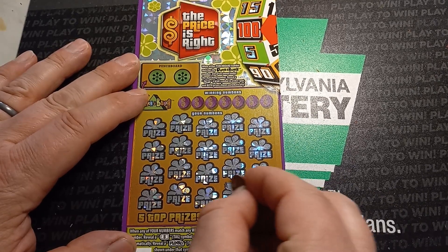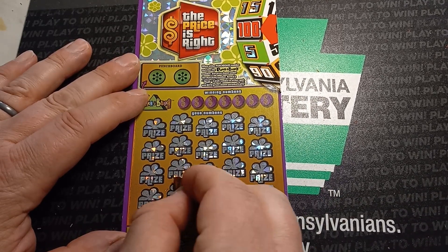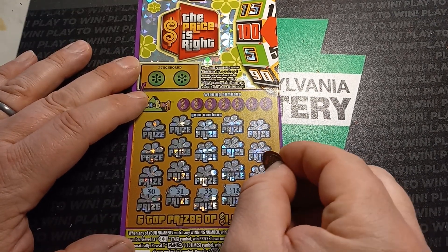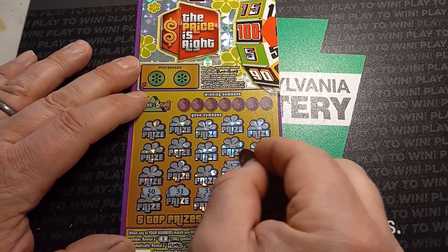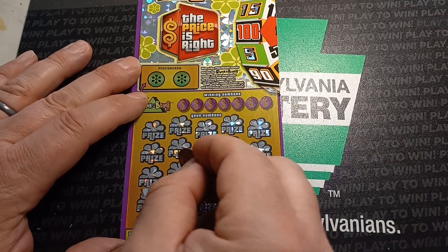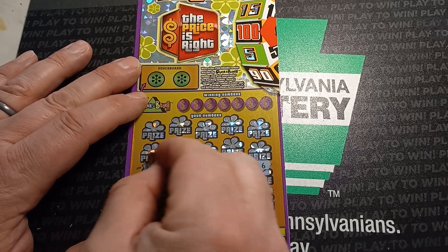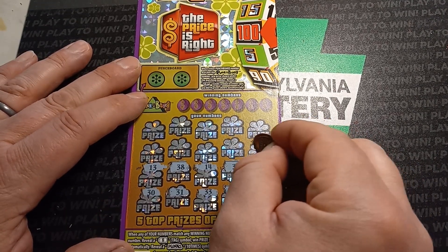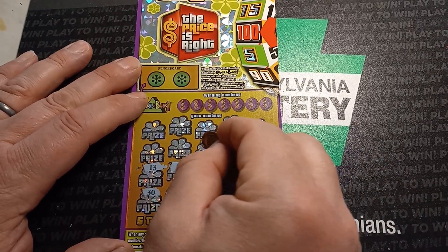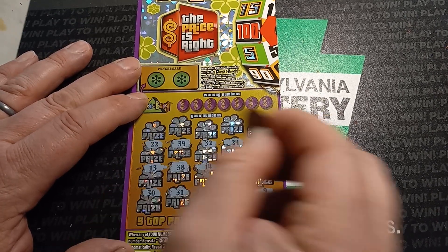We got a nine and 18, 33, 31, a 30, 6, 37 — wow, all of our numbers in the 30s — 14, 38, 13, 25, 24, 32, 39, 22.